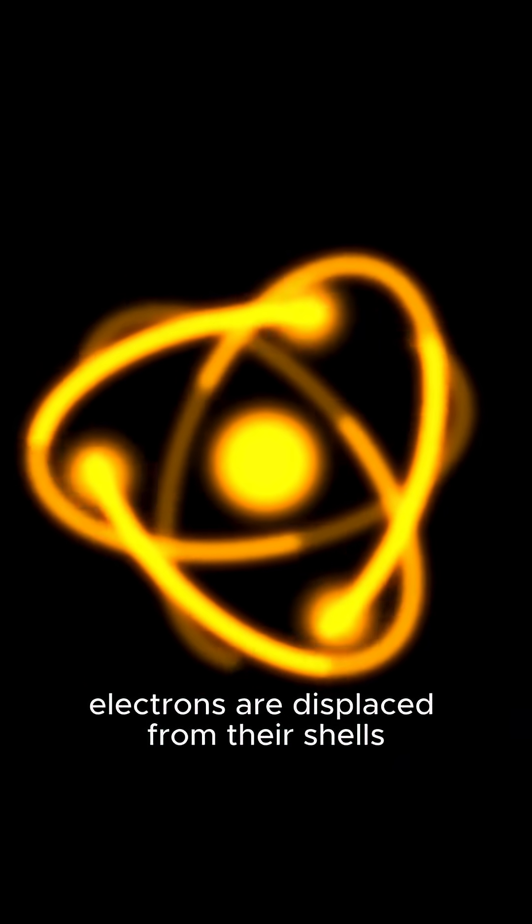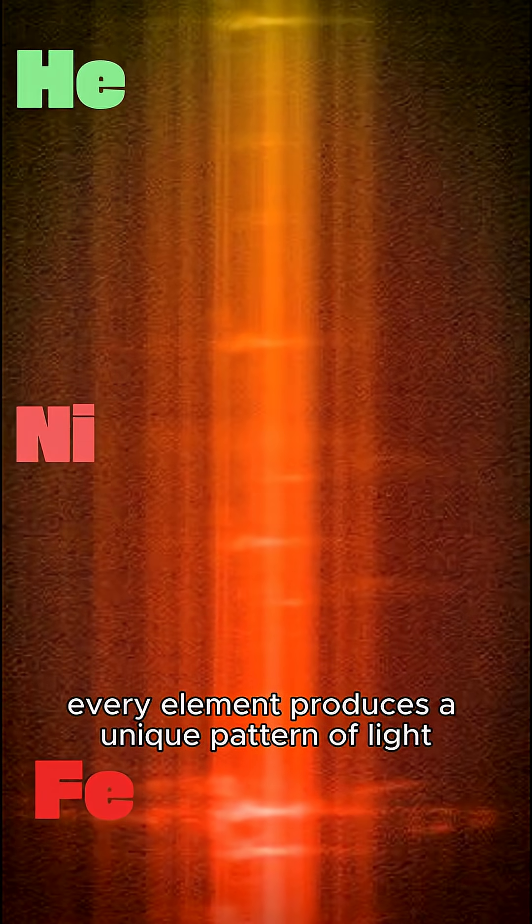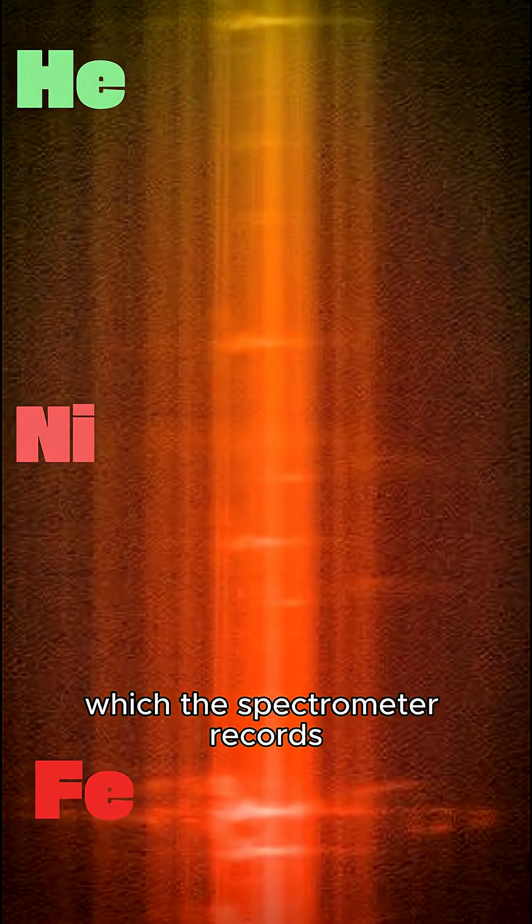In this plasma, electrons are displaced from their shells and emit light. Every element produces a unique pattern of light, which the spectrometer records.